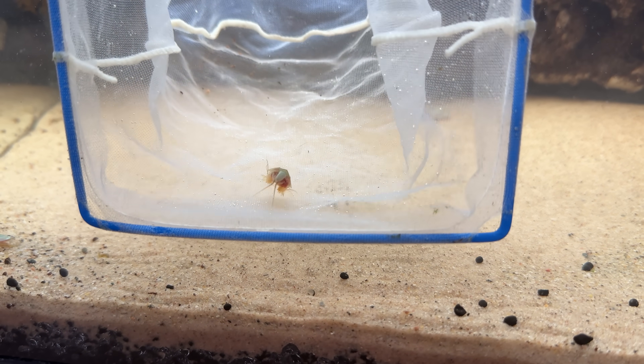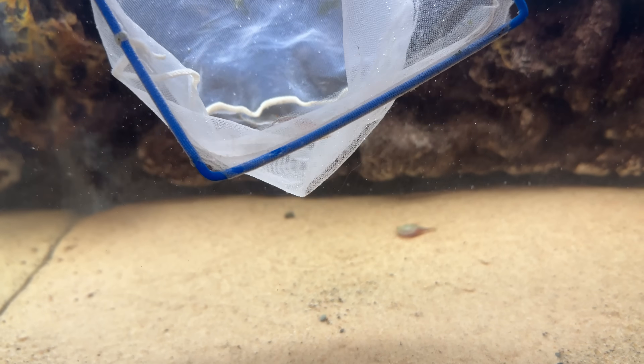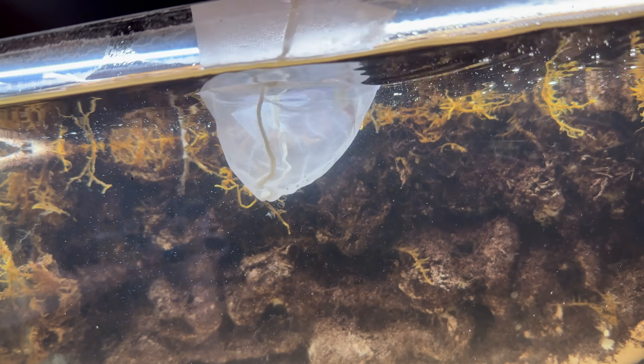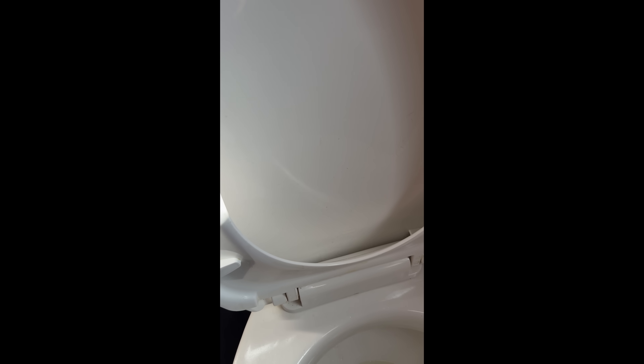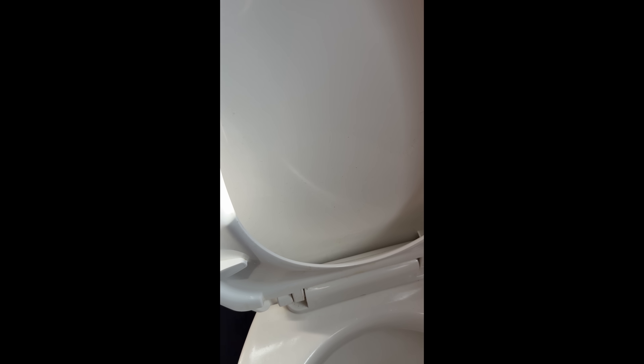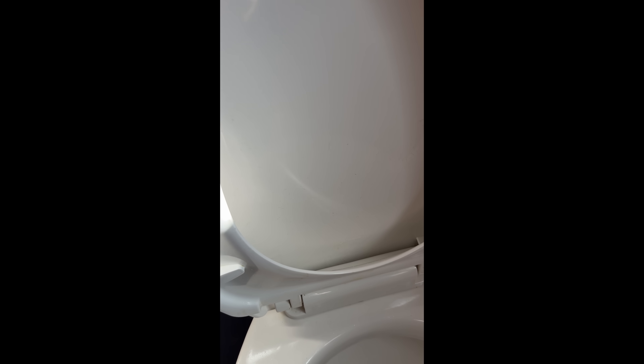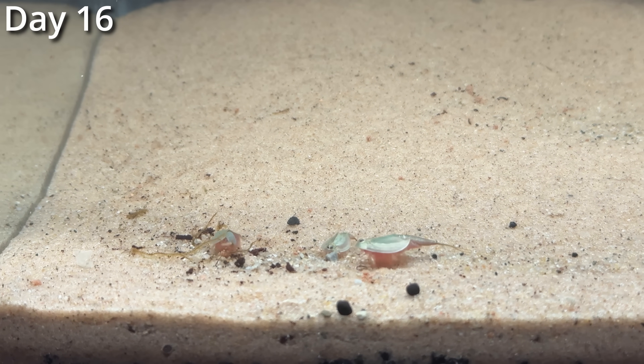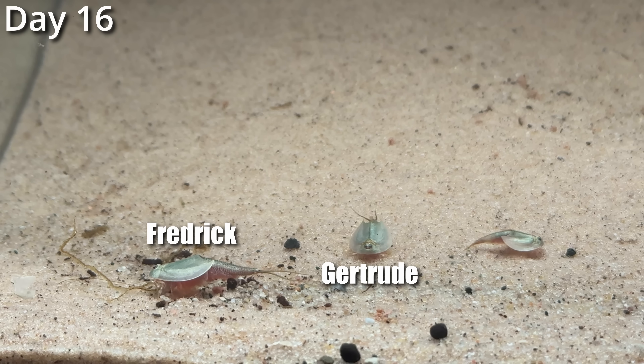All I could do was scoop out the bodies and give them a valiant burial. And now on day 16, we only had three Triops remaining: Frederick, Gertrude, and Pablo.